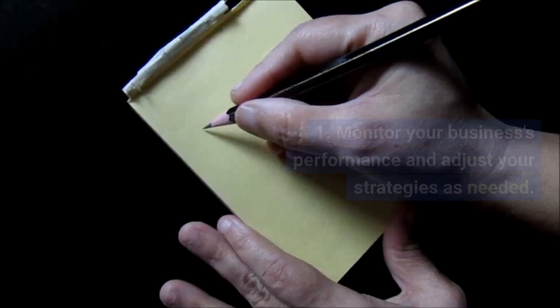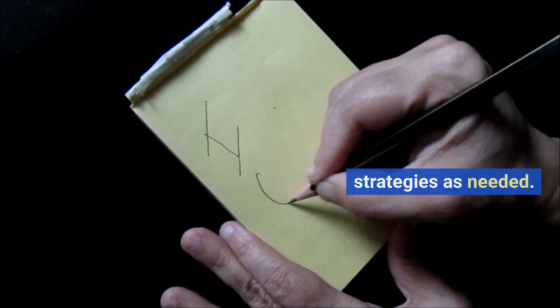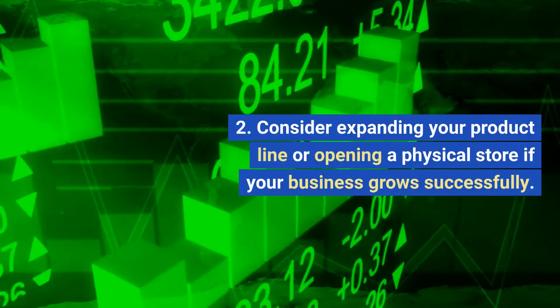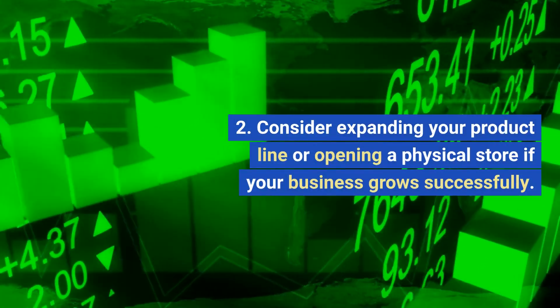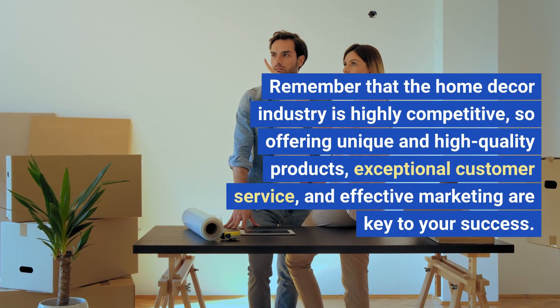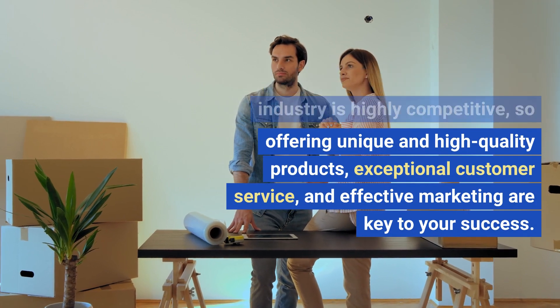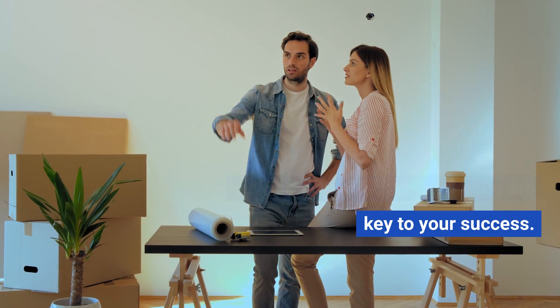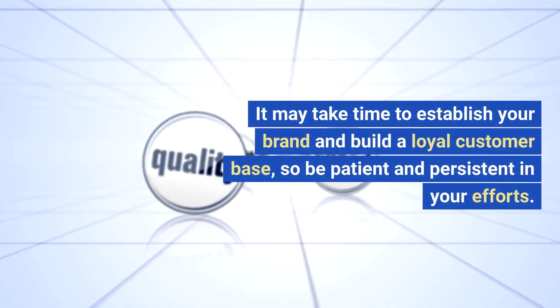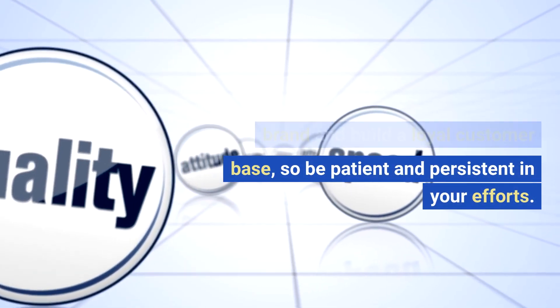12. Scaling. Monitor your business's performance and adjust your strategies as needed. Consider expanding your product line or opening a physical store if your business grows successfully. Remember that the home decor industry is highly competitive, so offering unique and high-quality products, exceptional customer service, and effective marketing are key to your success. It may take time to establish your brand and build a loyal customer base, so be patient and persistent in your efforts.